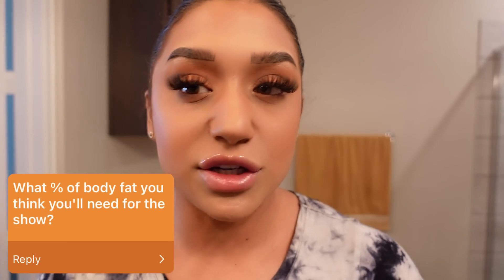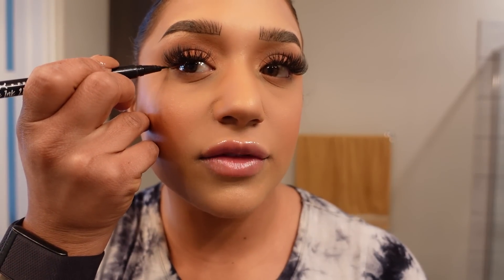Next question: what body fat do you need for a show? This depends on the person and the division. Bikini is less shredded, wellness is more shredded, figure is more shredded, and women's physique is the most shredded. The higher up and more muscular the category, the more shredded you have to be. You can go to your competition's hosting league website to see descriptions of what leanness they expect — how dry they want you to be. For my competitions at the level I'm at, usually about 11 to 12% body fat. That's really, really low for women. For men it can be anywhere from 3 to 5%, which is also really low.